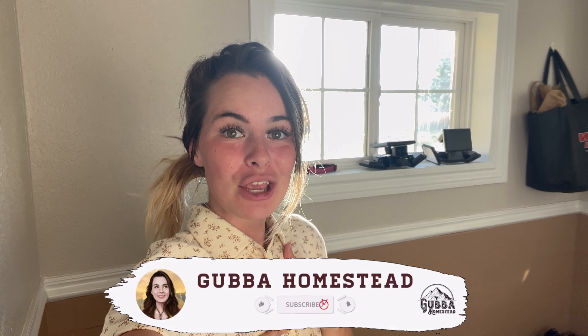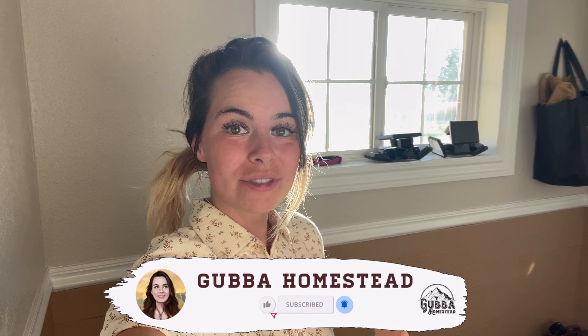Hey friends and welcome back to the Gubba Homestead. I'm Gubba, a first-time homesteader and tonight I'm going to be taking you through my evening homestead routine.